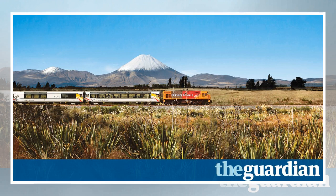Susan Grossman travelled with KiwiRail. From Christchurch to Greymouth, flexi fares start from $199 single (£105) on the TranzAlpine, and $179 single (£96) on the Northern Explorer from Wellington to Hamilton or Auckland. The Heritage Hotel Christchurch has double rooms from £160. Prices at Polynesian Spa start from £15.